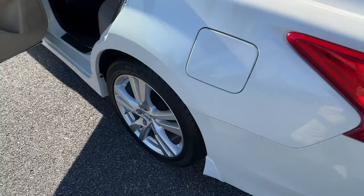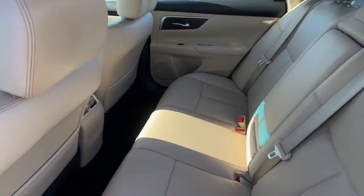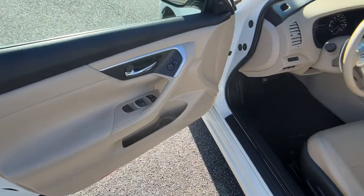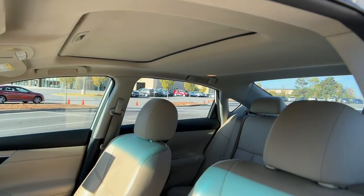Navigation system, sun/moonroof, keyless entry, power passenger seat, fog lamps, satellite radio, aluminum wheels, heated front seats, dual zone AC, power driver seat. Sacrifice nothing — this Altima has it all.